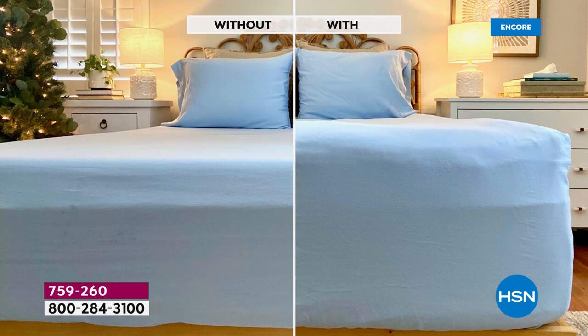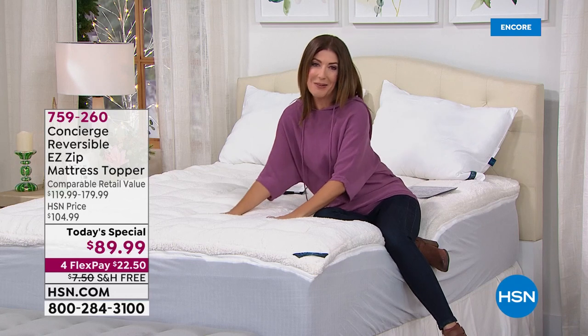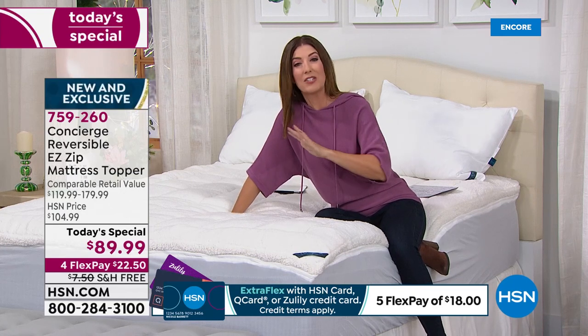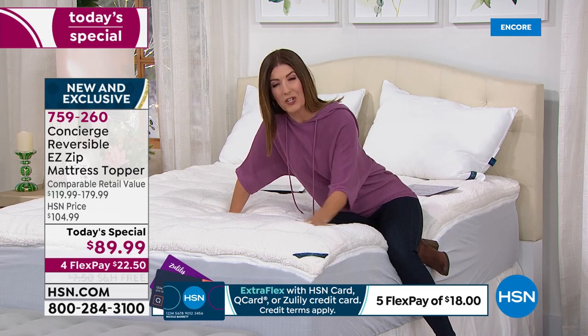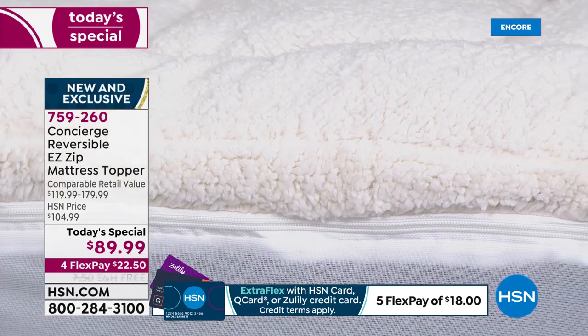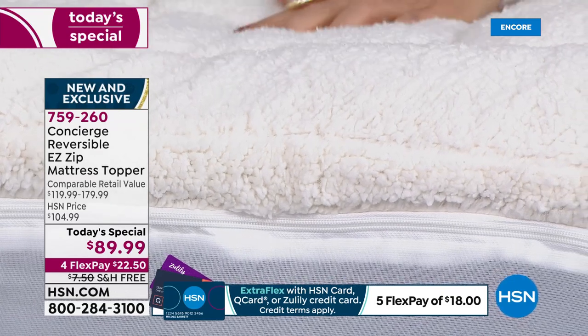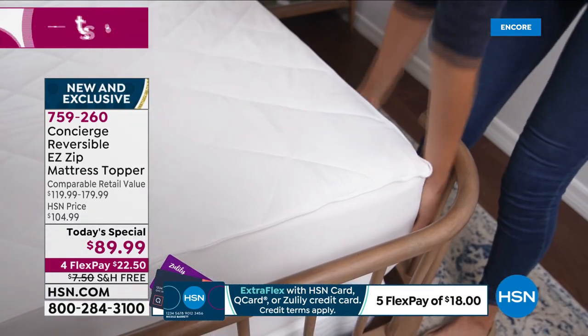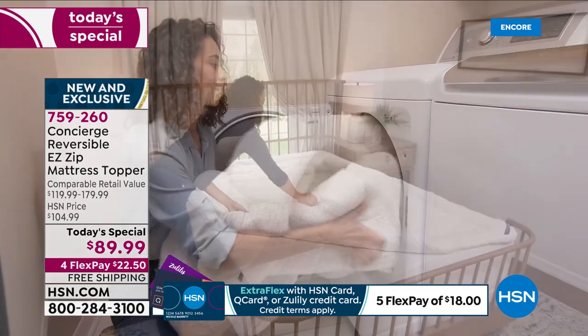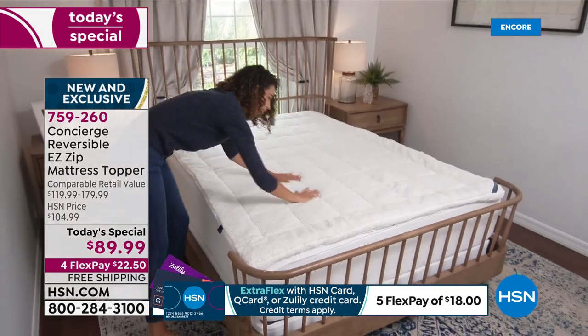Look at the difference — without the sherpa mattress topper versus with. I certainly want the one with the most loft, the most comfort, the most support. I want it to cradle me in comfort, feel like I'm getting a hug from a teddy bear. No one has ever done a combination of faux sherpa with moisture wicking and an easy zip-off top. These are already going quickly — queen is our best seller — and it's the same price for all sizes.